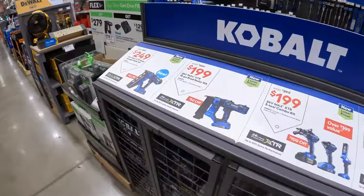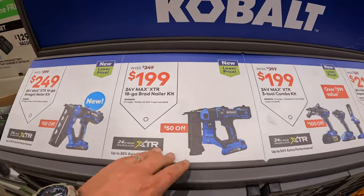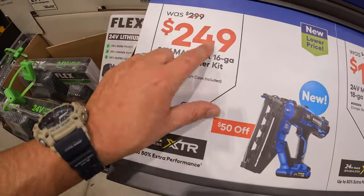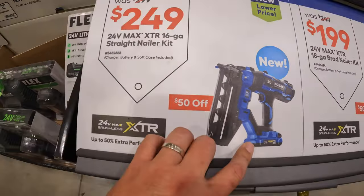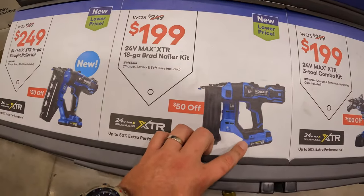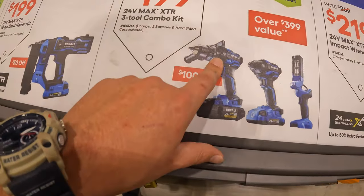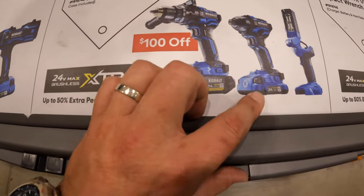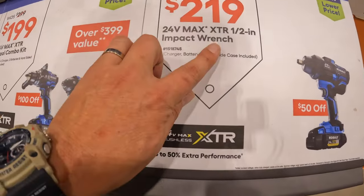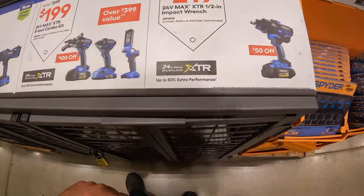Cobalt is still having this sale, which I strongly support. Snag these up while you can - I do believe the XTR is the best line Cobalt has done, especially with the ultimate output 4 amp hour battery. $249, was $299, for their 16-gauge straight finish nailer as a kit. $199, was $249, for their 18-gauge brad nailer as a kit. $199, was $299, for their XTR three-tool combo kit: half-inch hammer drill, impact driver, work light, 2 amp hour battery, 4 amp hour ultimate output battery, and a hard case. Or $299 for their high-range half-inch impact wrench kit with 4 amp hour ultimate output battery, charger, and a hard case.